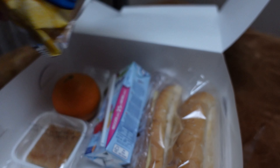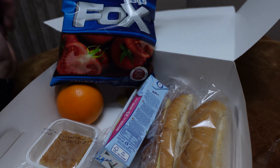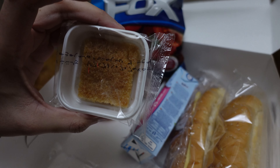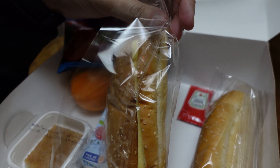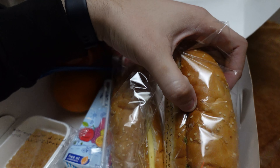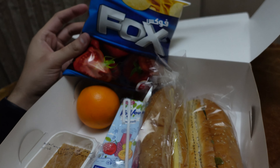Alright, so about 10 minutes after leaving the train station, the attendant brought me my dinner. I got some potato chips, fruit, a dessert I'm not sure about yet, a juice box, and two sandwiches. It looks like one is made out of cheese and the other looks like maybe chicken or something. But yeah, this is pretty much the meal you get taking the overnight train from Cairo to Luxor.